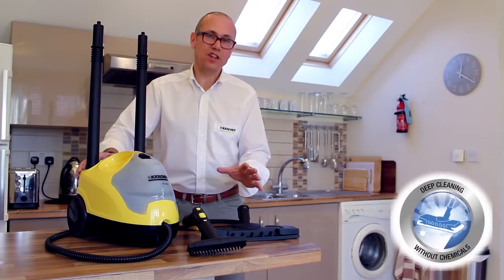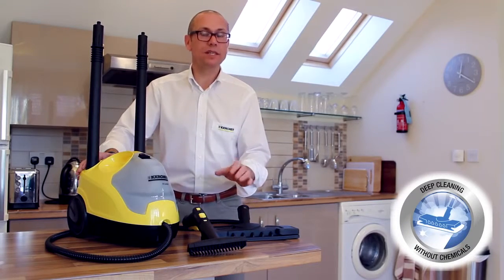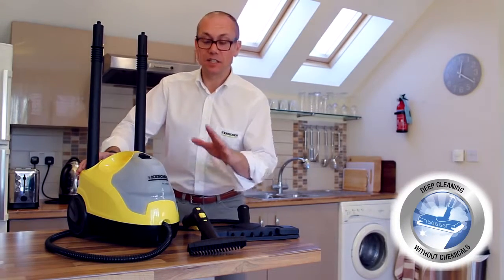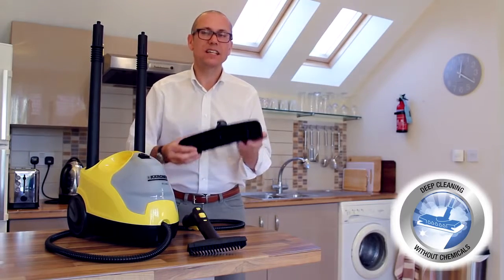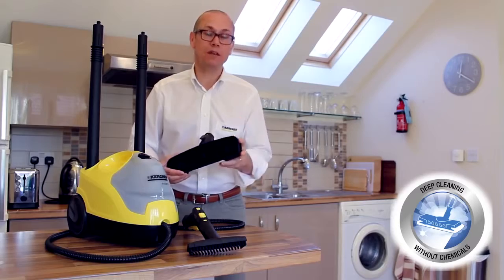The Karcher steam cleaner range offers outstanding performance and innovative features such as continuous steam and our unique floor tool. There's a Karcher steam cleaner that's perfect for every home.